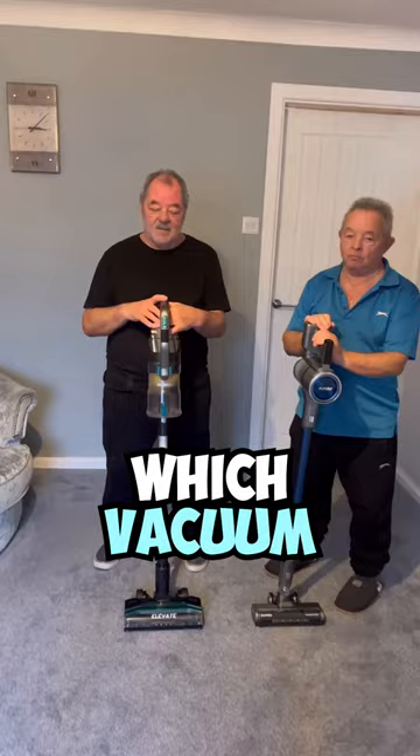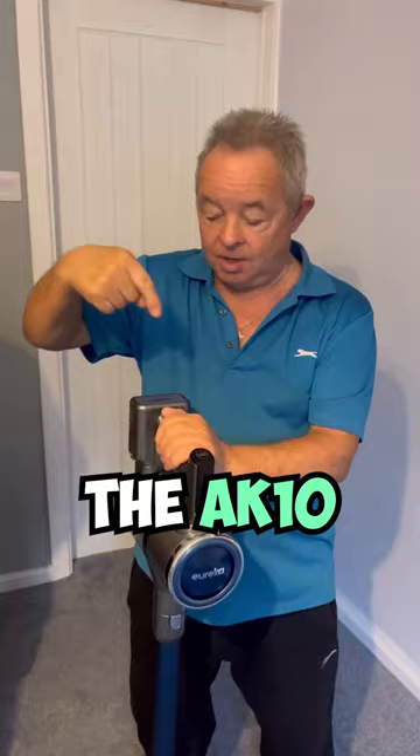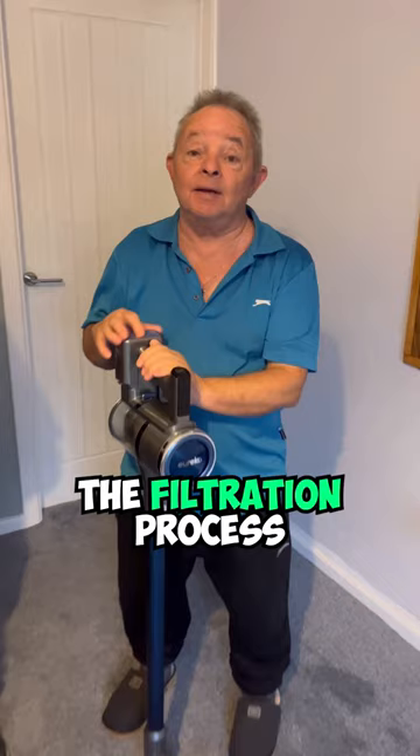Which vacuum can last up to 65 minutes with one charge? I know — this one, the H11! Correct! Which vacuum has five stages of filtration? I know — the AK10! That is correct! The filtration process catches up to 99.9% of microparticles.